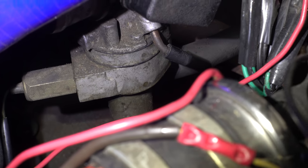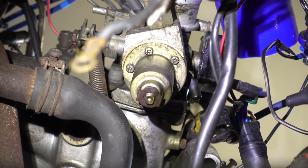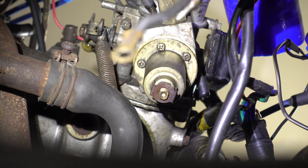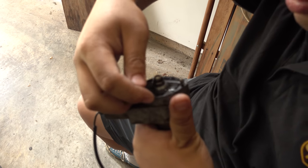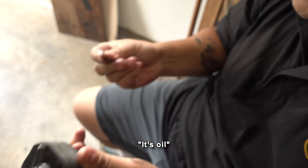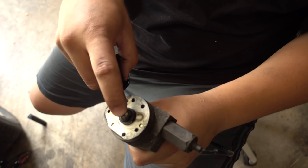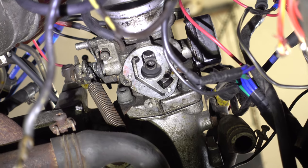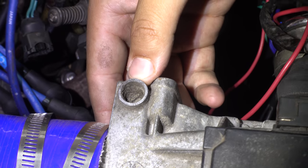After some searching and tips from viewers, we learned the high idle might be related to the DCDD — the boost control deceleration device. Apparently these get dirty, can leak, and let air in behind the throttle butterfly, causing all sorts of weird issues. It's confusing even to remove. For testing, the easiest thing to do was completely block it off, so I cut a gasket and a little steel plate and bolted that on.